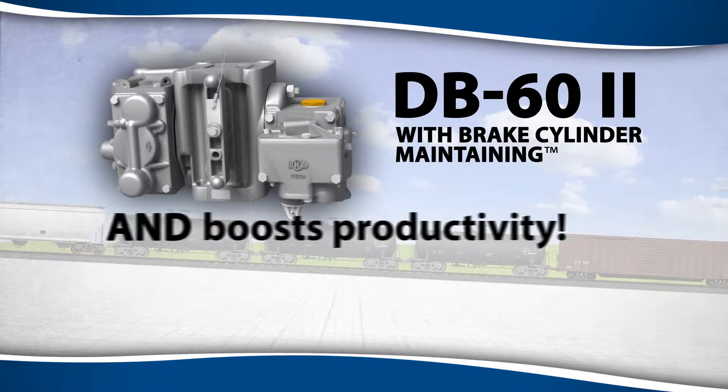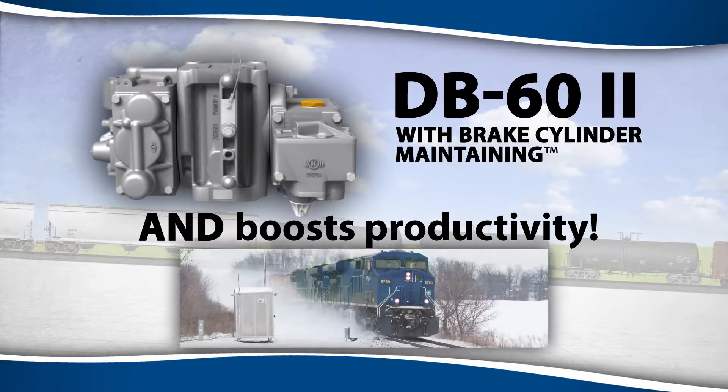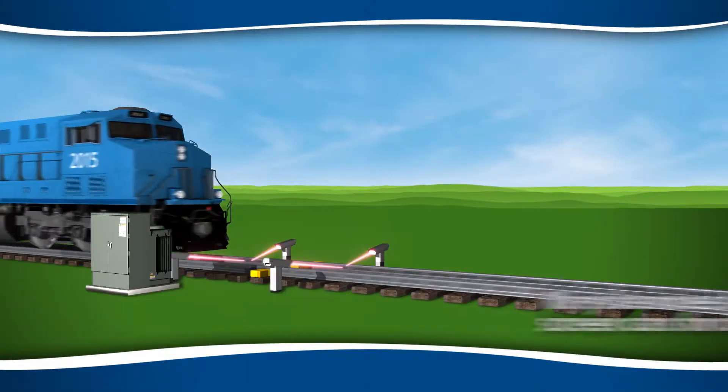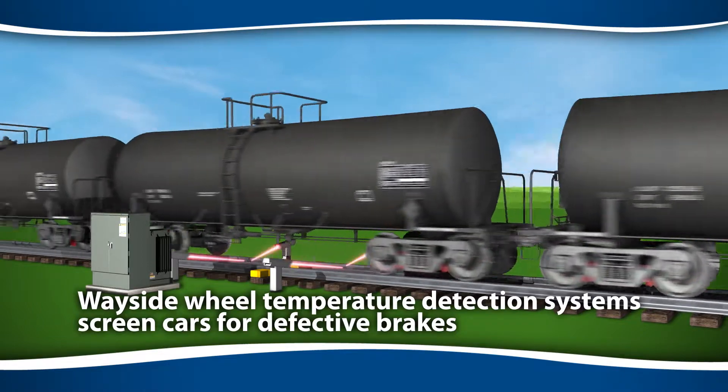Yet brake cylinder maintaining also increases productivity by increasing the accuracy of wayside detection systems and keeping rail cars in service longer.